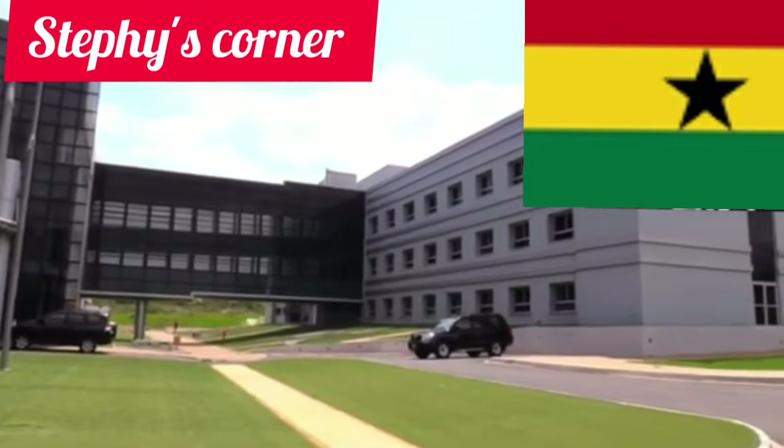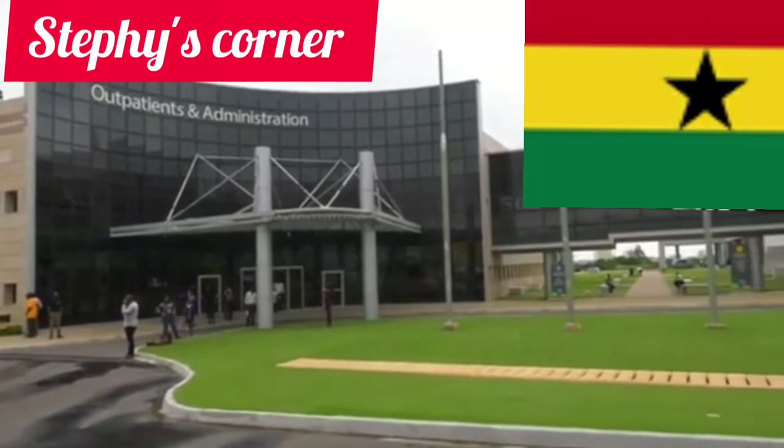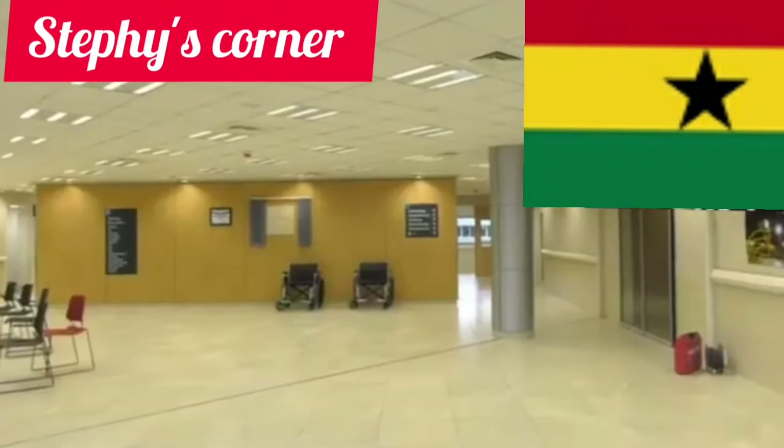The building alone is so superb guys. But before I continue this video, if this is your first time coming across my channel, you're highly welcome to Stephi's Corner. Please do me a favor by subscribing to my channel and joining this amazing family. Do not forget to put on the notification bell so that whenever I upload a new video you will be the first to get notified.